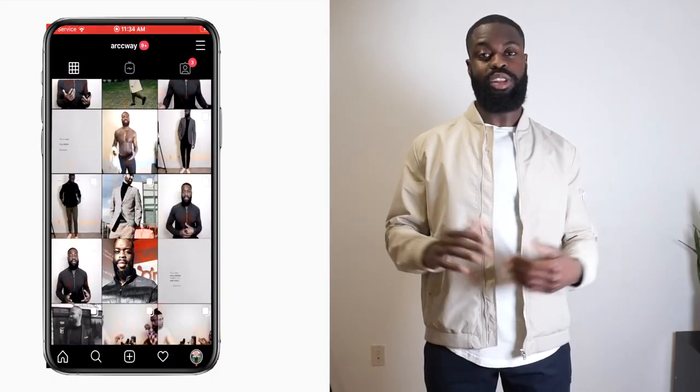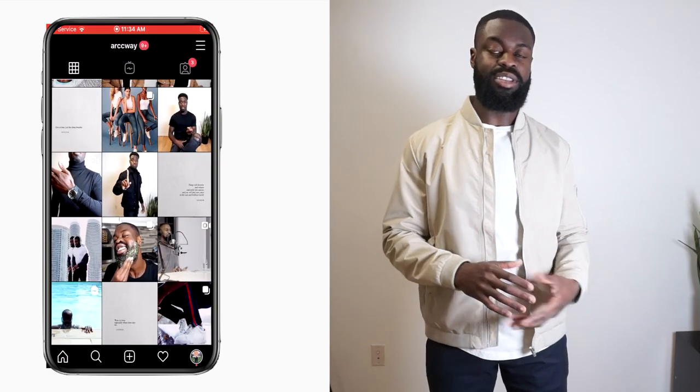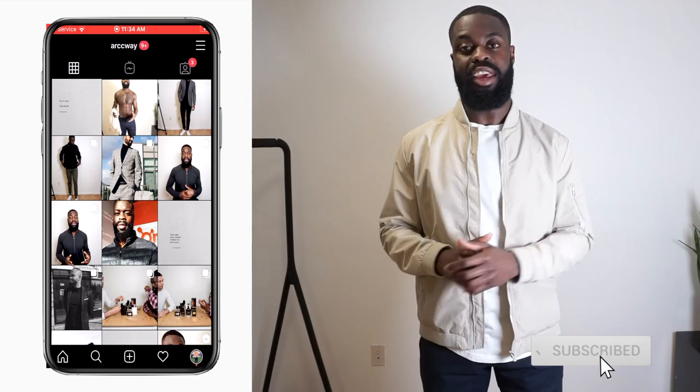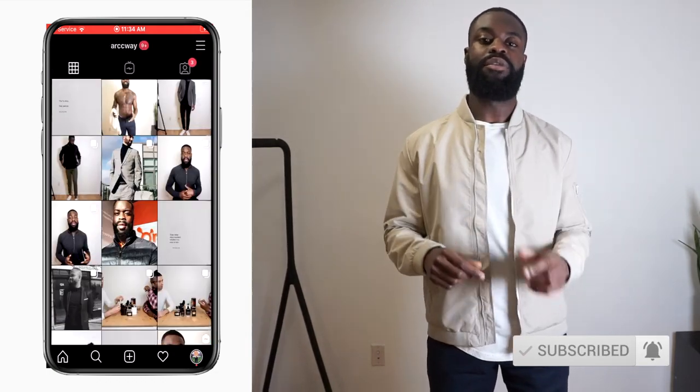Thank you guys for checking out this video. If you enjoyed seeing different types of chinos and different looks, make sure you subscribe to the channel down below. Leave a comment, hit the notification bell to get the latest content, and let us know what your favorite chino look is in the comment section. If you want to see more style looks or have anything you personally want to see, let us know down below. I've been reading all the comments and replying back to everybody. Talk to you guys soon — peace.